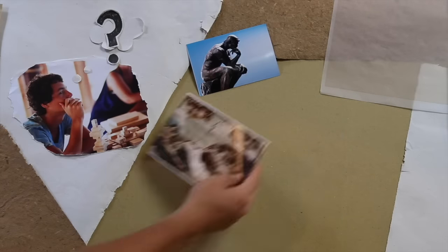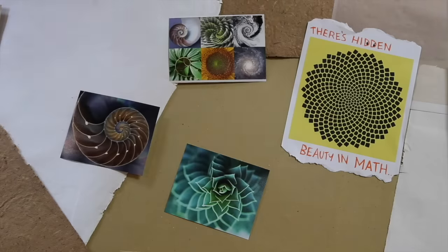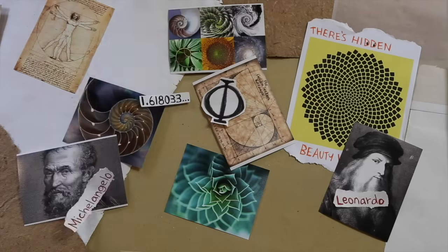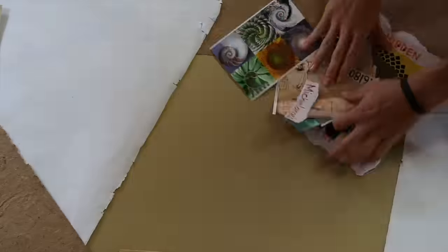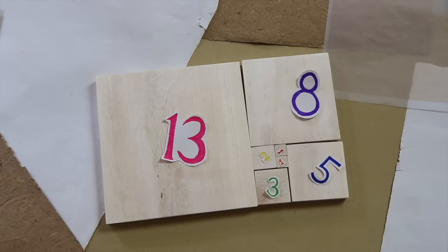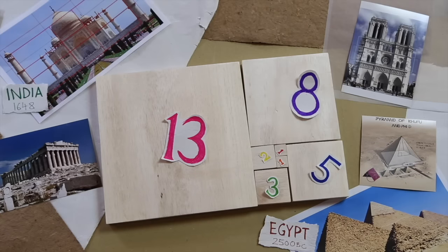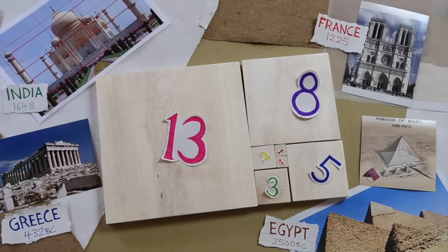Have you ever wondered how artists and architects created so much beauty throughout history? Would you like to play using the same natural proportions as Michelangelo and Leonardo da Vinci? Now you can by helping me create the Fibonacci blocks. These blocks are designed using the golden ratio — a natural proportion found in works of art from the pyramids to the Taj Mahal.